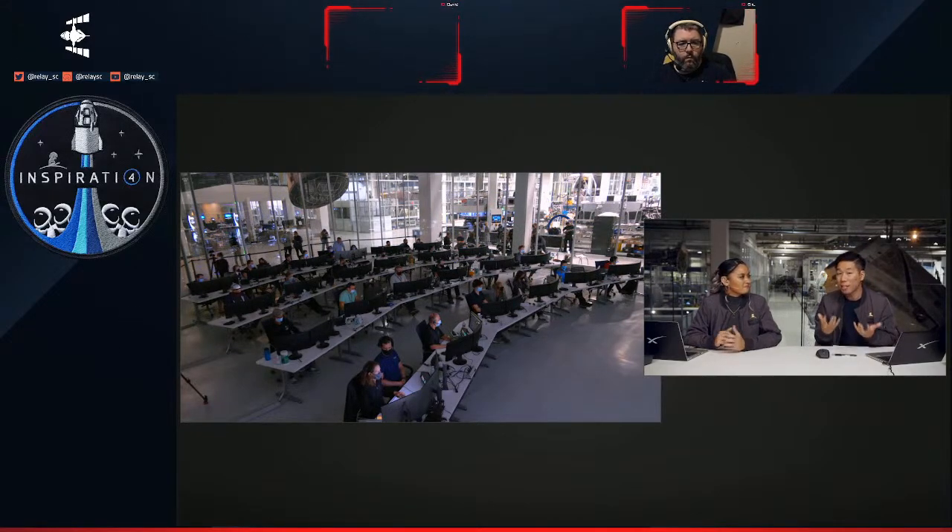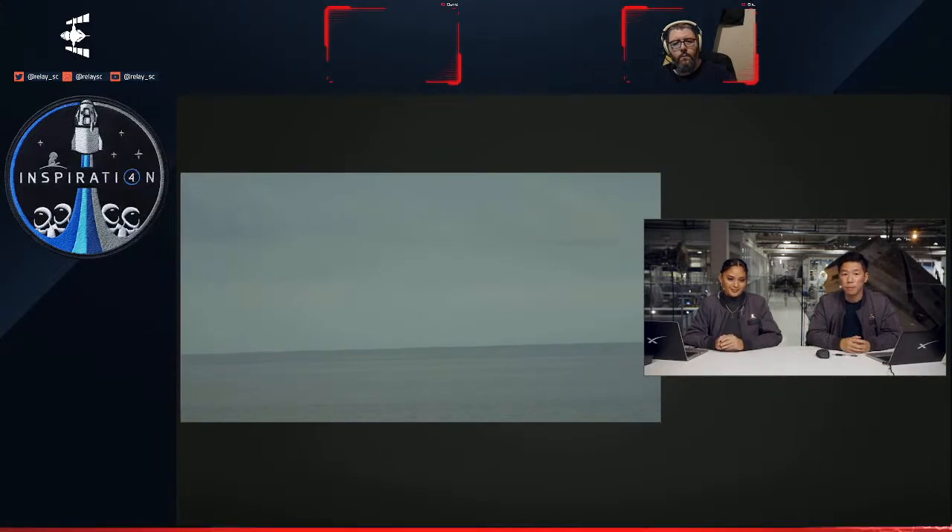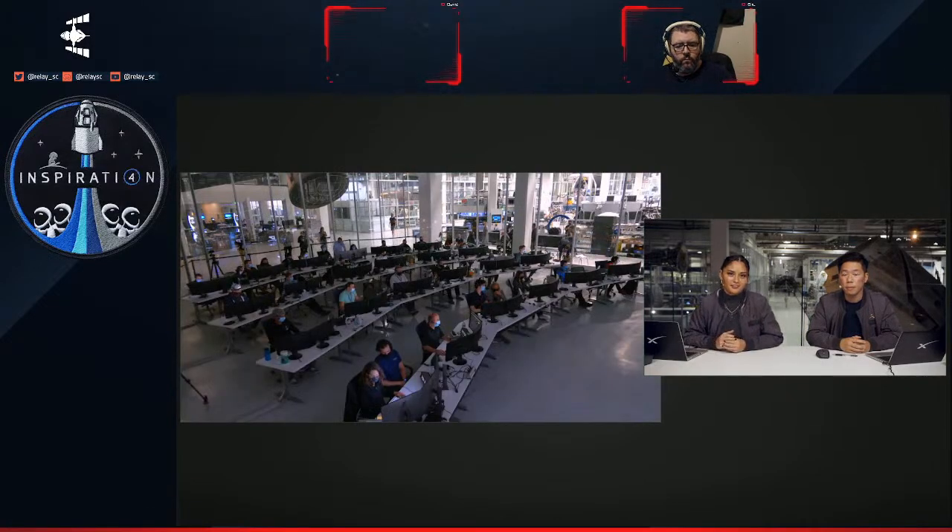We have primary and alternate splashdown sites located off the coast of Florida. The selection process takes into account a lot of different variables — it looks at weather, communication to and from, wave height, wave period, and visibility as well. On screen you can see the primary landing site, and the waters look pretty calm. Our primary landing site will get the crew back home with a splashdown at about 4:06 PM Pacific time today.